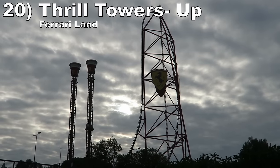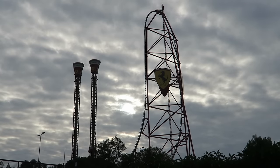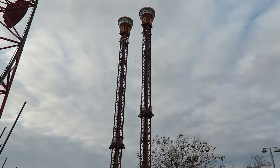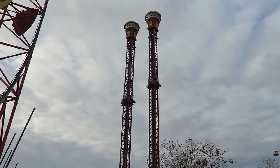Starting off the list at number 20 is Thrill Towers up at Ferrari Land. This S&S space shot blasts riders 18 stories into the air. The launch isn't too intense and you only get a little floater airtime at the top, but the views of the surrounding area are stunning.